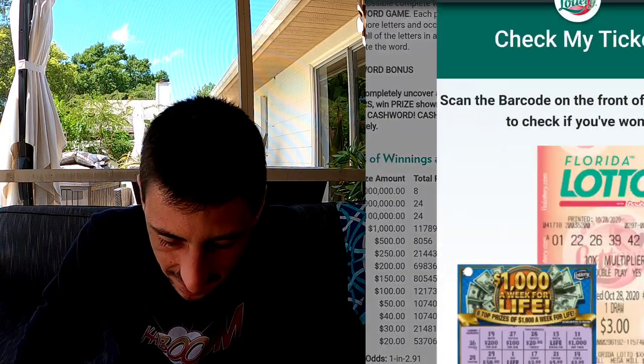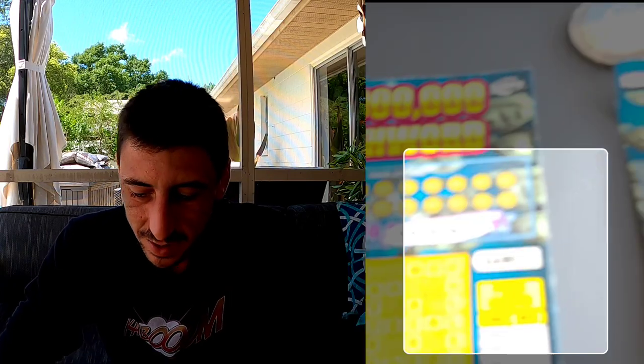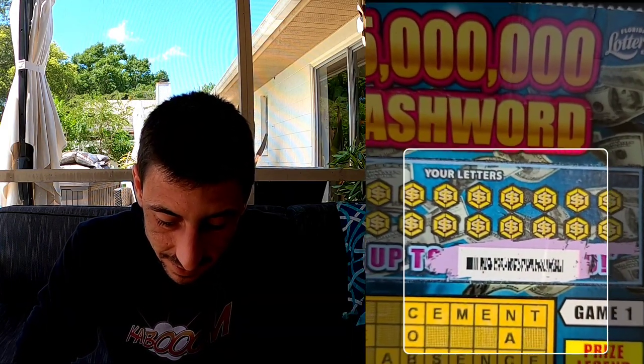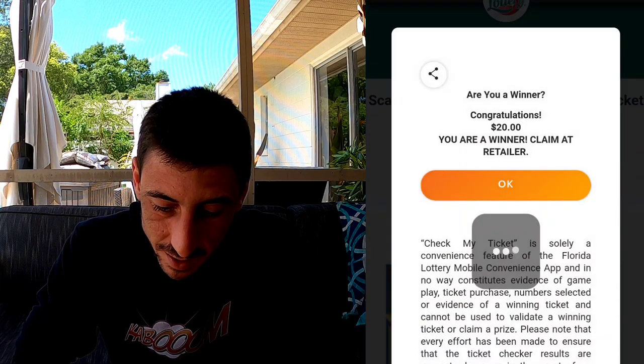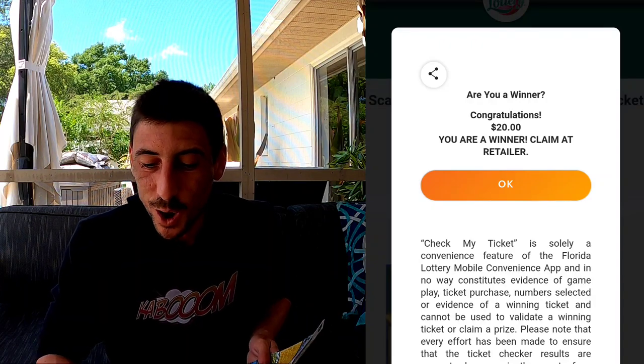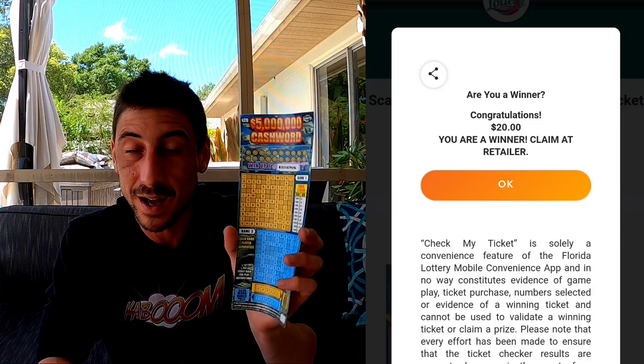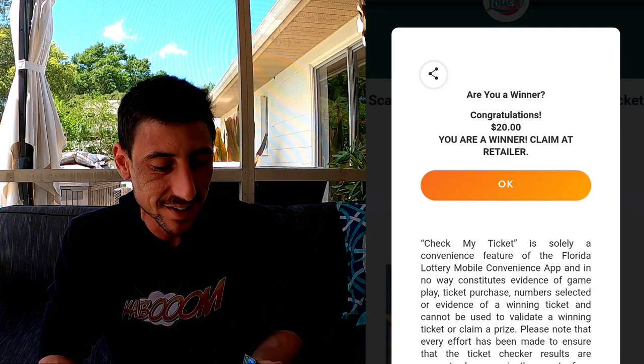Let's check my ticket — click 'check my ticket,' scan barcode. All right, let's start with ticket 28. Here we go, man — let it be a win, dude. Twenty bucks! Guys, we got our money back! 'You're our winner — claim at retailer.' We just won $20 on this ticket. That was a quick money back!